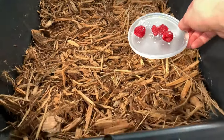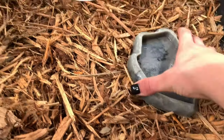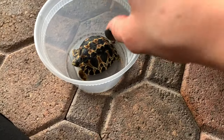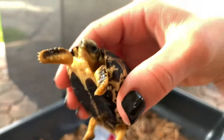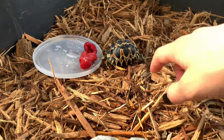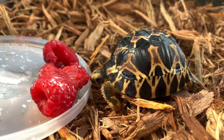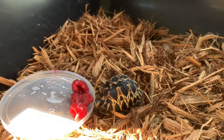Before placing the tortoise in, I'm putting the calcium-dusted strawberries and a little water bowl inside the bin in case it wants to soak, then I'll spray it lightly with water. I'm going to pick this little guy up very carefully because his shell is very soft, and place him right next to the food to see what he does. He's probably not going to eat due to his disease — we're just going to let him sit and come back in a couple of hours.